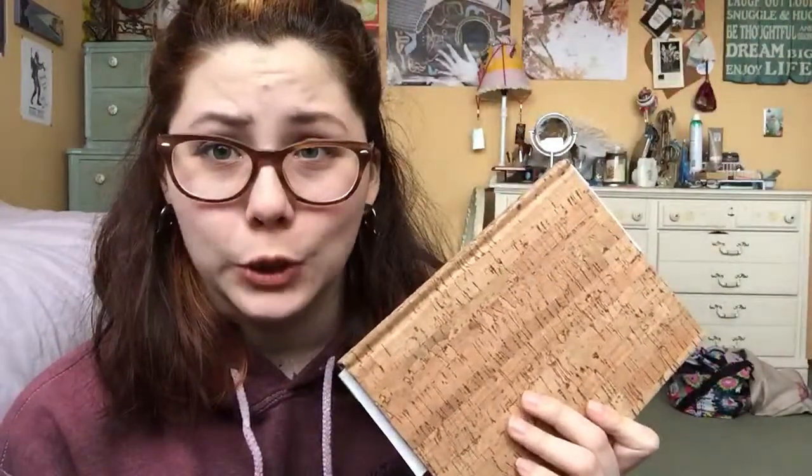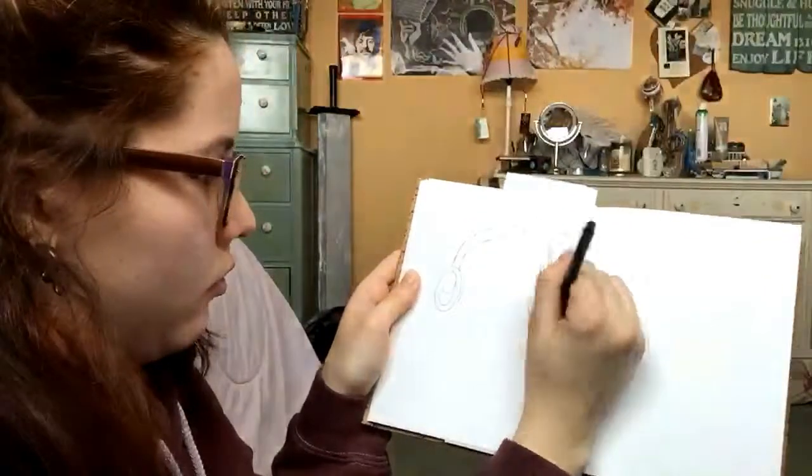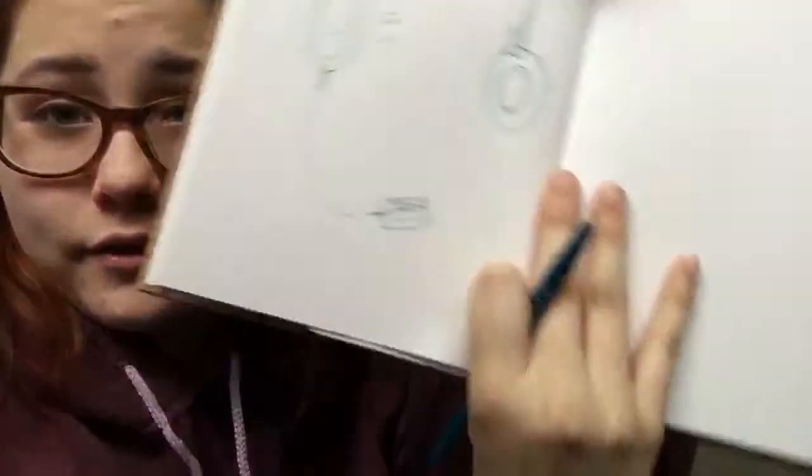Not exciting items. I'm kind of disappointed in my choosing ability. Now I am going to draw it for you. Okay, so I have drawn headphones.